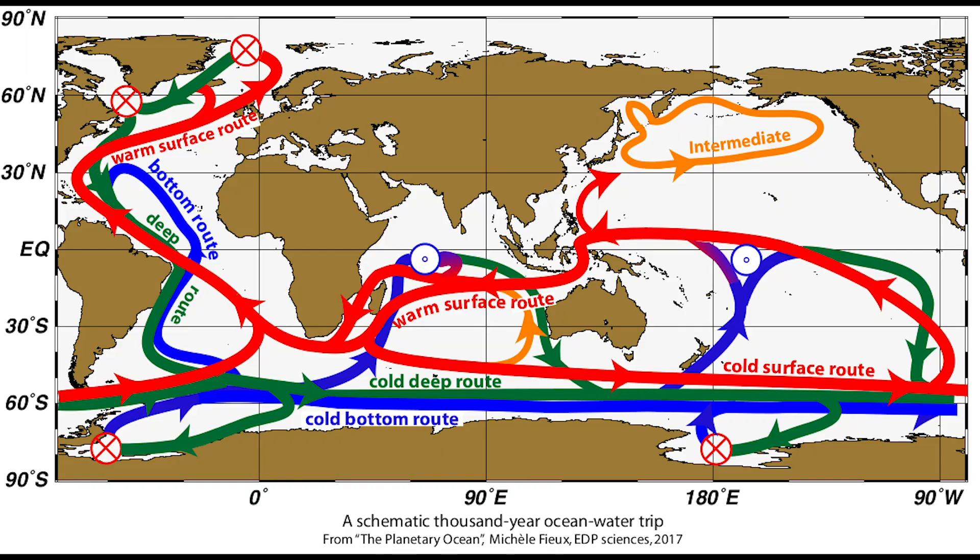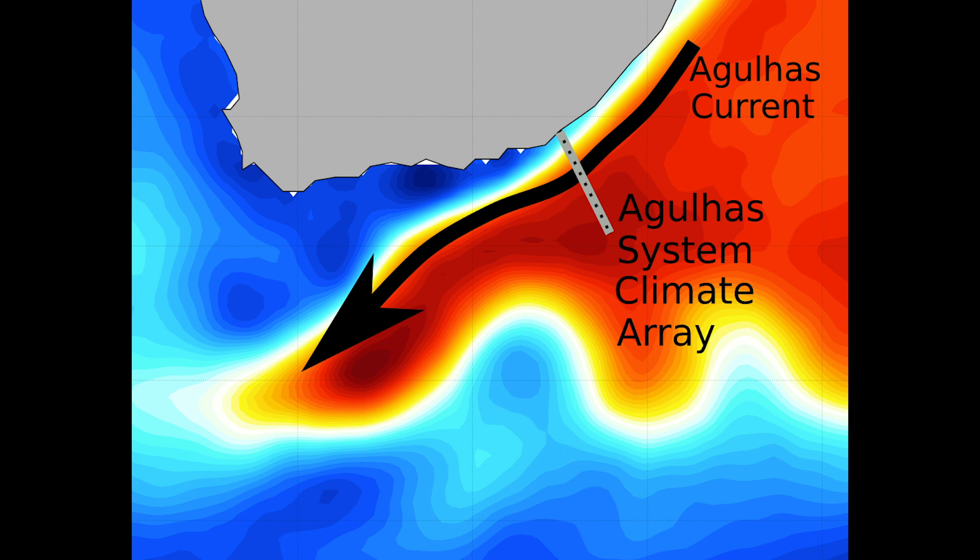The Agulhas current and the Gulf Stream are two important limbs of this global ocean conveyor belt that transports heat and salt around our planet. In order to understand a little bit more about this important current, we are here today doing some groundbreaking research. This voyage will look at sampling the Agulhas current along a line called ASCA, which stands for the Agulhas System Climate Array.